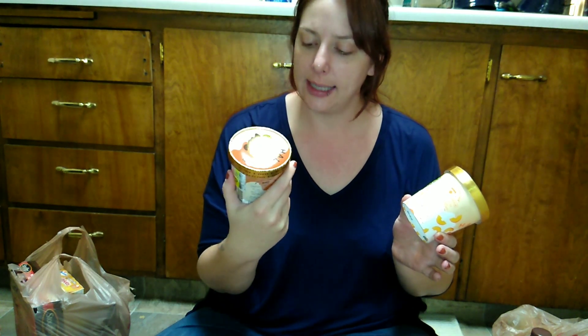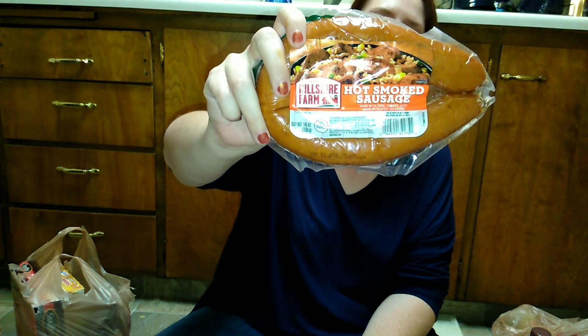I picked up a peanut butter and jelly Halo Top — it has a high protein content, five grams of protein. I also got a dairy-free vanilla maple one, and then another protein one in peaches and cream.